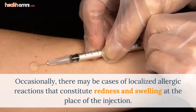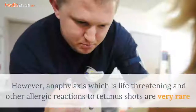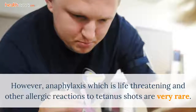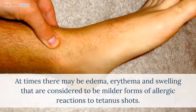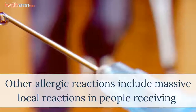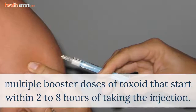Occasionally, there may be cases of localized allergic reactions that constitute redness and swelling at the place of the injection. However, anaphylaxis, which is life-threatening, and other allergic reactions to tetanus shots are very rare. At times there may be edema, erythema, and swelling, which are considered milder forms of allergic reactions. Other allergic reactions include massive local reactions in people receiving multiple booster doses of toxoid, starting within 2 to 8 hours of taking the injection.